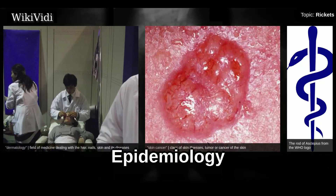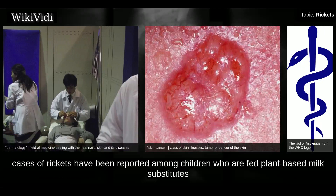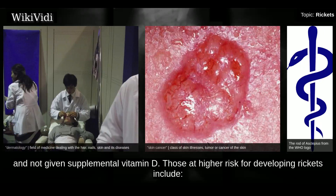In developed countries, rickets is a rare disease. Recently, cases of rickets have been reported among children who are fed plant-based milk substitutes and not given supplemental vitamin D. Those at higher risk for developing rickets include various demographic groups.